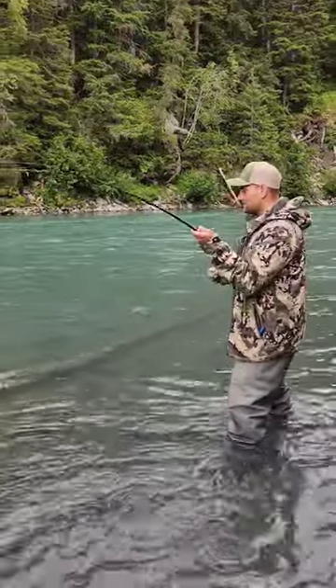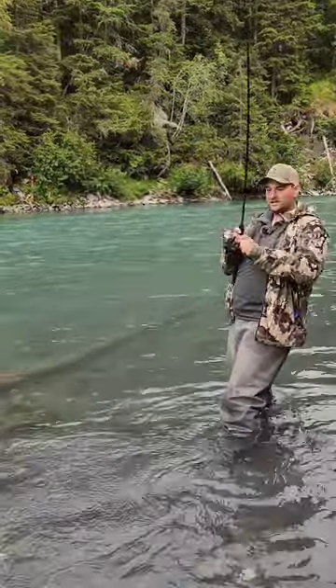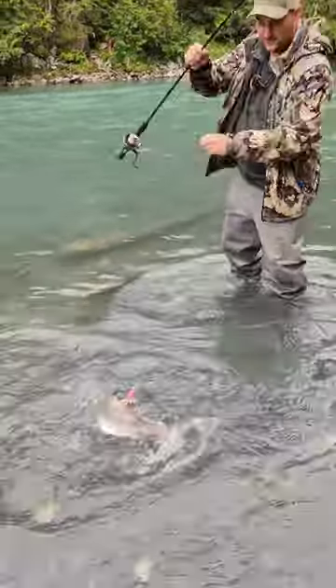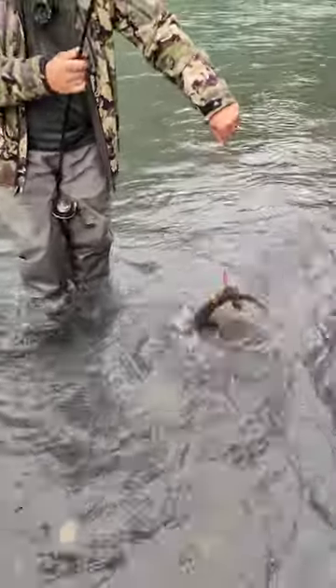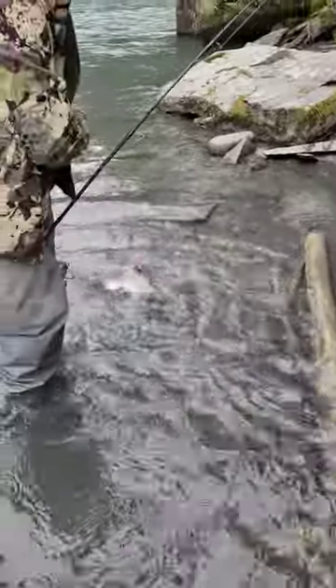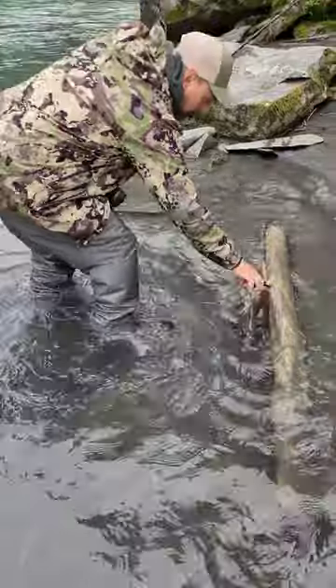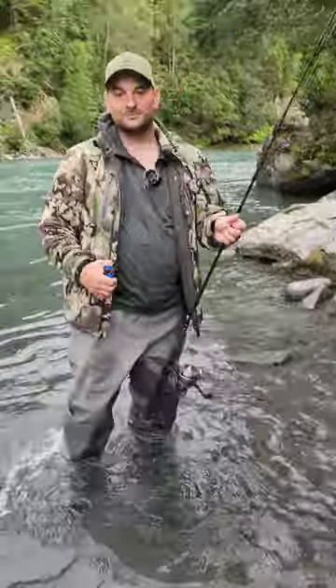Whoa baby! You can see right there — this is a pink salmon. Makes great dog food. It's pre-spawned out, we're gonna get it off the hook. But first day salmon fishing here in Alaska, it's a lot of fun folks, even if you can't keep them.